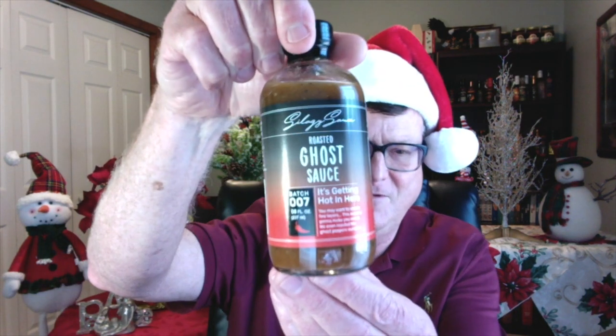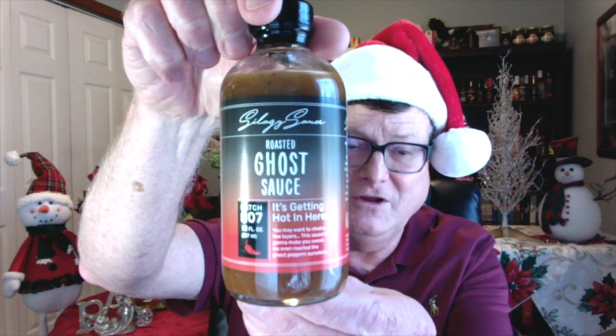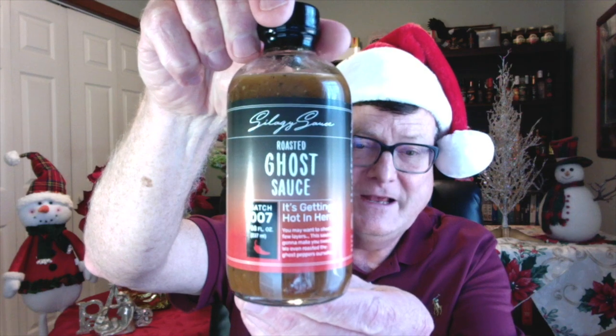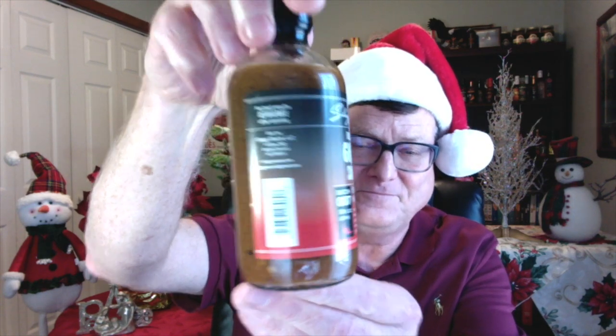This next company — they have been on my list before — and this is from Szilagyi Sauce. This is the roasted ghost sauce. If you want a roasted ghost pepper hot sauce, this is delicious. This stuff is amazing, super, super delicious. Congratulations to Szilagyi Sauce.